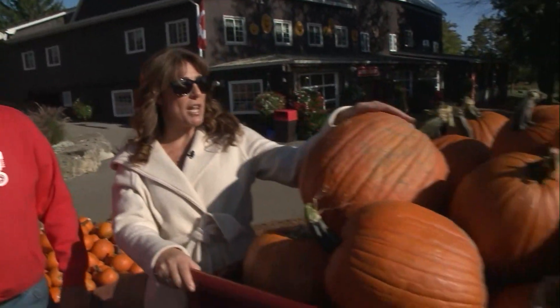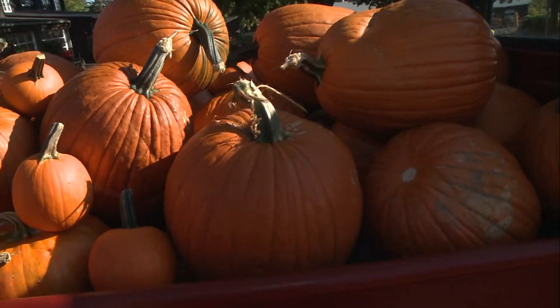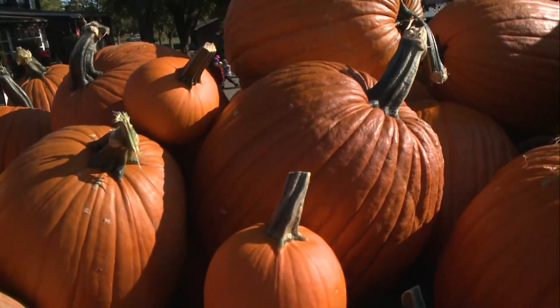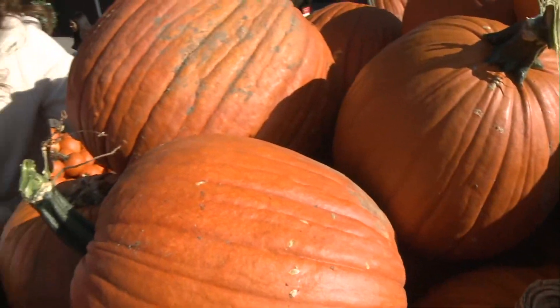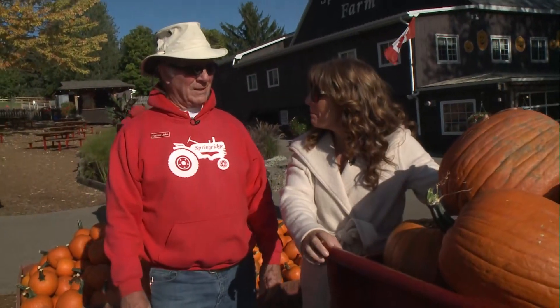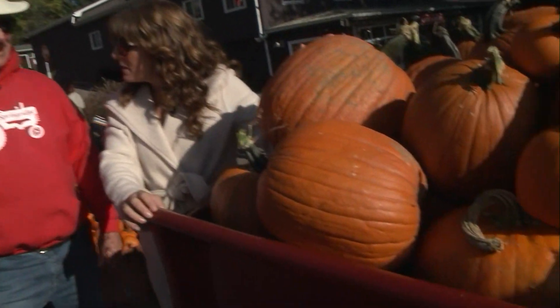Tell us about the pumpkins. Why should I come here to buy my pumpkin? Well, we've got a wonderful variety, and the crop this year has been really good again. We were fortunate to get that warm, dry weather about three weeks ago. That helped cure them up because we had all the rain this summer, which was a little hard on the pumpkins — they were a little bit on the soft side — but now they've firmed up nicely.